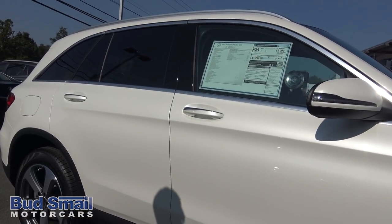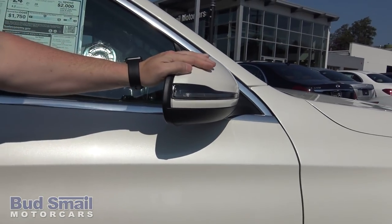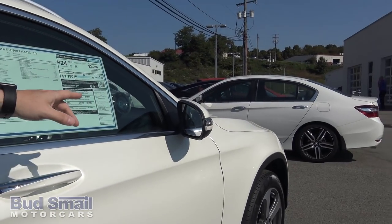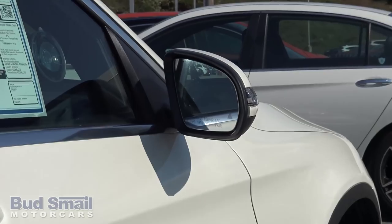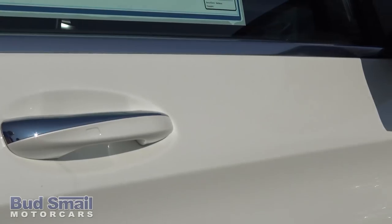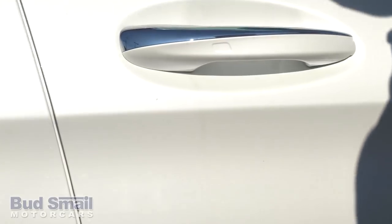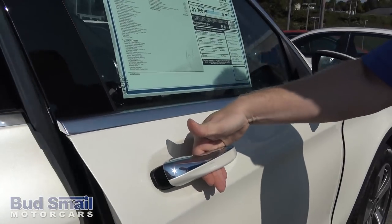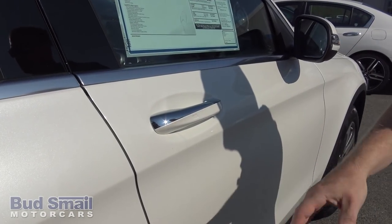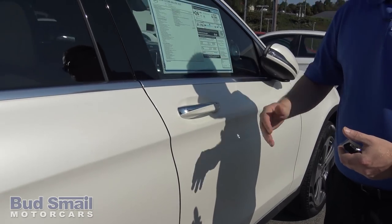Come around here — turn signals in the rearview mirrors. You can see in the corner there we have the blind spot assist as well. Keyless Go on this particular model, where you put your hand in and it unlocks. All you have to do is brush along the side right there to lock it, and it does that on all four doors, not just the driver's side.